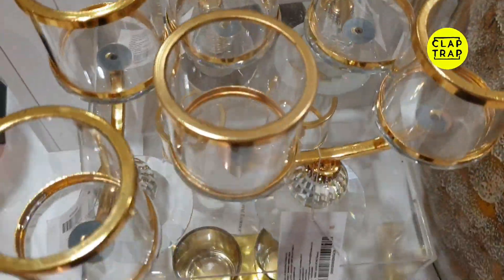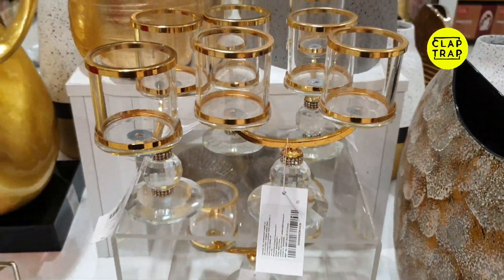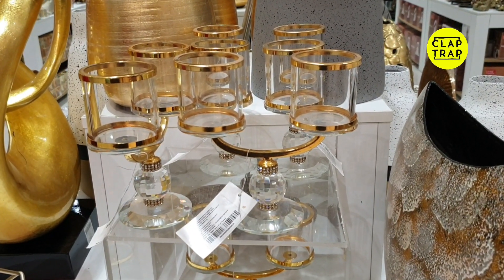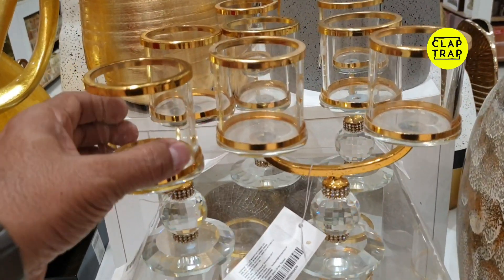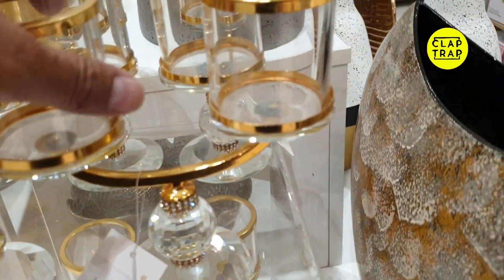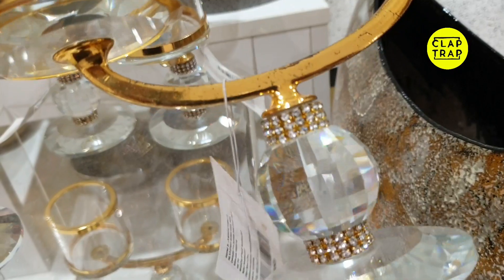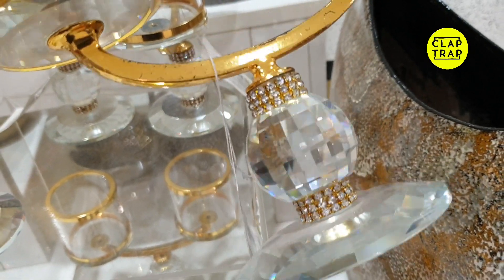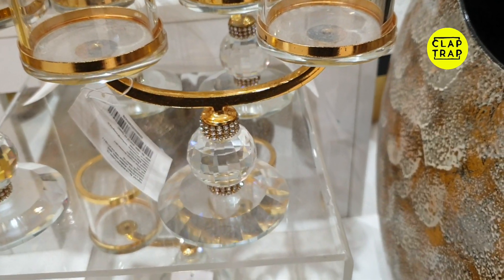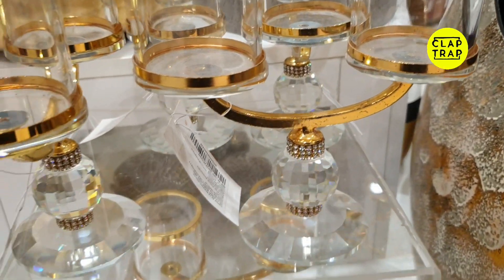The next one is a beautiful base — this one is a gold circle design. You can try this one; it's very good quality. If you buy crystal or glass products, you should check the price tags first, because the quality of glass products depends on the quality of the glass.